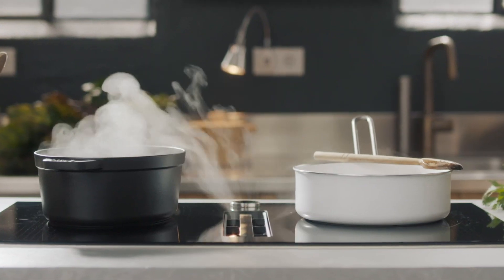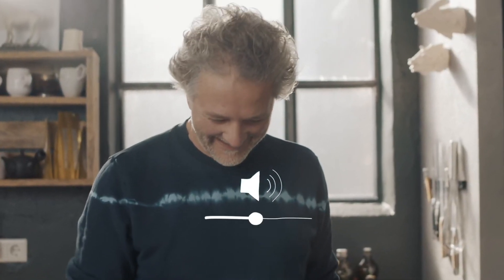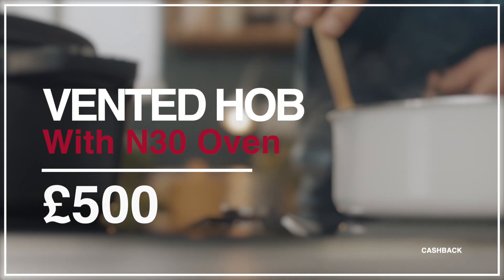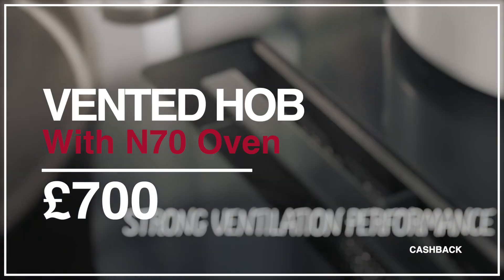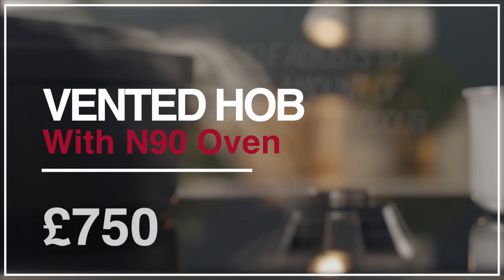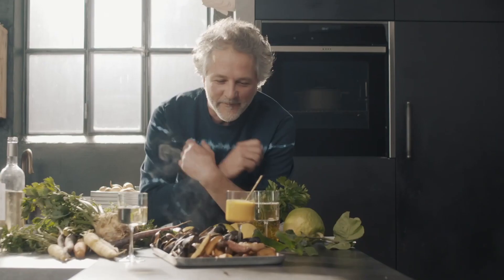The hot appliance for 2021 is the vented hob — that's the one with the extraction fan built into the surface of the hob itself — and it bumps up the cashback offer considerably. Combine Neff's vented hob with the N30 oven and you'll qualify for a hefty £500 cashback. Pair it with any of the N50 ovens and the cashback steps up to £650. With the N70 you'll step up again to £700, and if you combine the vented hob with the N90 oven you'll qualify for £750 cashback.